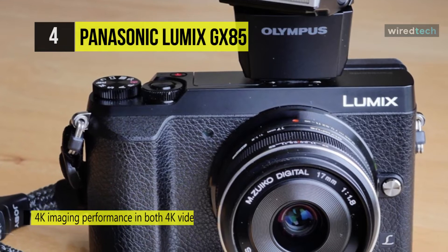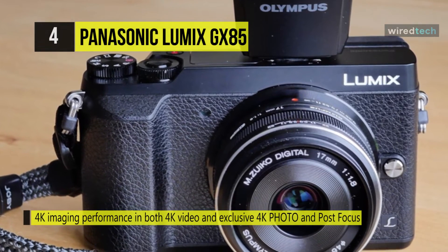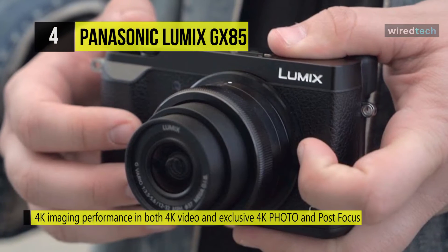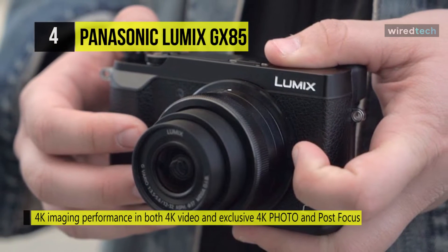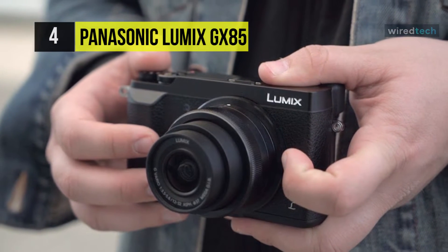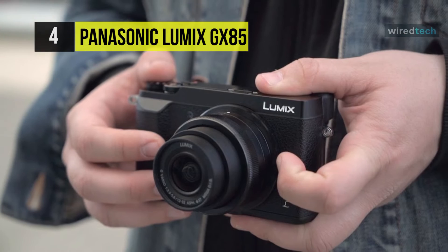5-axis sensor-shift image stabilization helps to minimize the appearance of camera shake for sharper handheld shooting. Built-in Wi-Fi is also integrated, which facilitates wireless image transferring and remote camera control from linked smartphones or tablets.